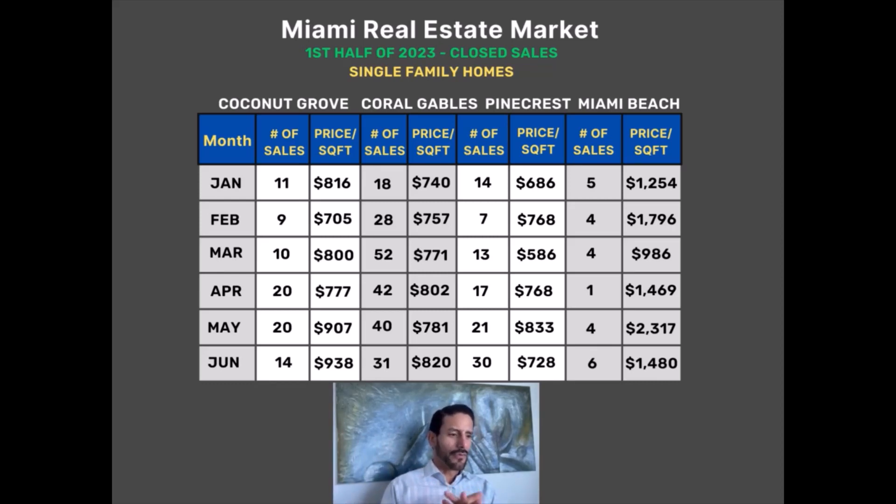That momentum started to taper off from May to June. The only exception was Pinecrest, which actually went from 21 to 30 sales — the only segment that increased. The other areas showed a slowdown. We bring this up because even though the second quarter was stronger, we did start to notice the number of sales taper off towards the end of Q2. We're going to keep our eyes on that for our next market update — the third quarter — to see if it was a summer slowdown because families were traveling, or a real slowdown in the Miami real estate market.